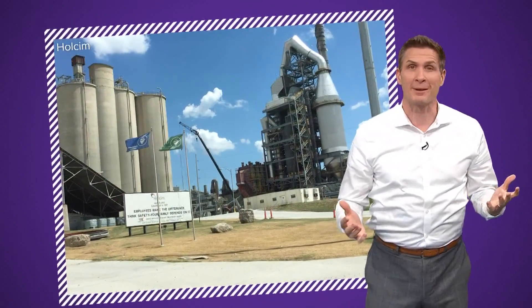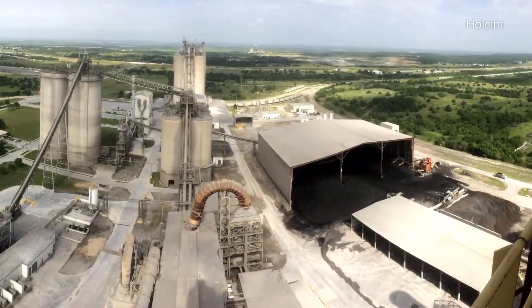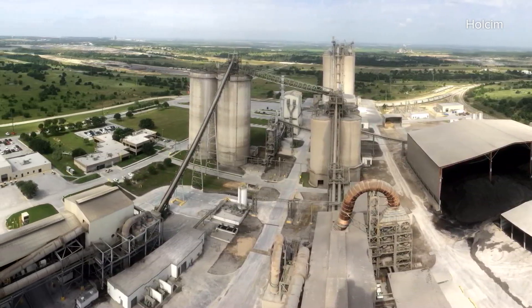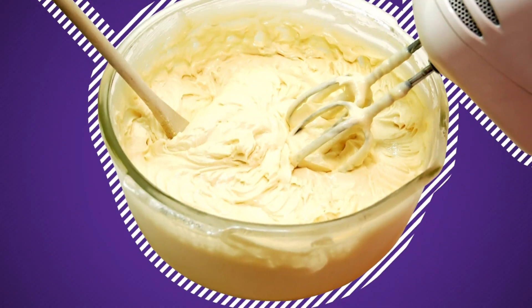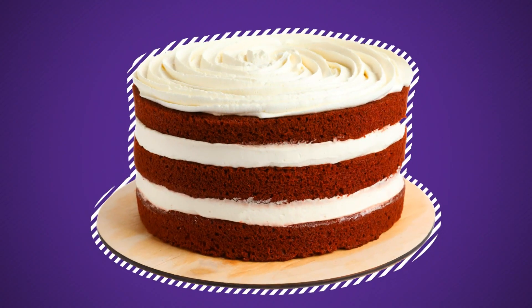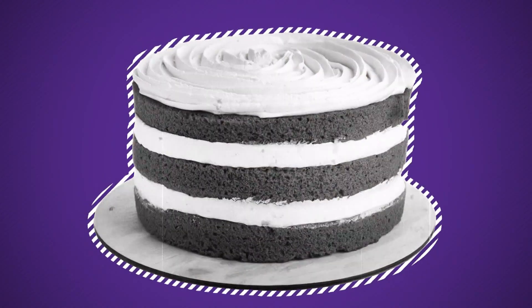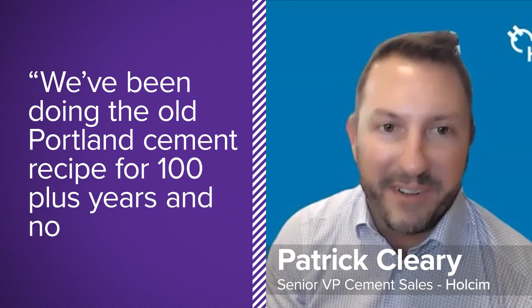There is a plant here that you've probably never heard of unless you watch Right on the Money. It's the Wholesome plant in Midlothian where they produce cement, which they describe as the flour that is mixed with other ingredients to produce concrete, which would be the cake. We've been making that concrete cake the same way for a very long time — doing the old Portland cement recipe for 100-plus years.